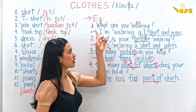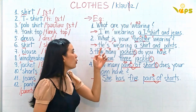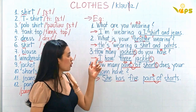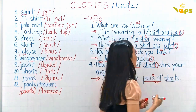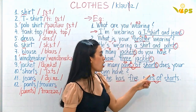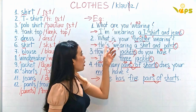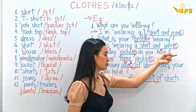So one more time: What are you wearing? I'm wearing a t-shirt and jeans. What is your brother wearing? He's wearing a shirt and pants. You can also say: I'm wearing a t-shirt and a pair of jeans. He's wearing a shirt and a pair of pants.